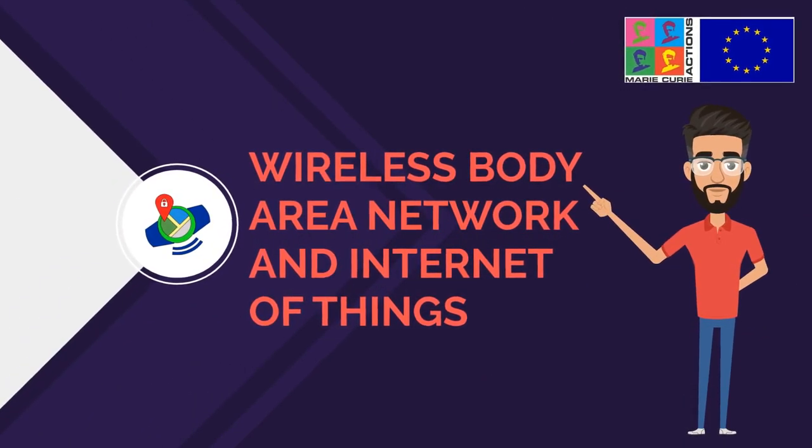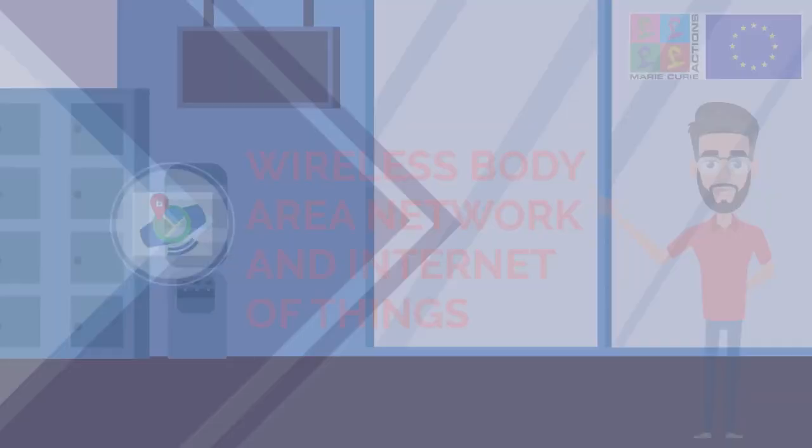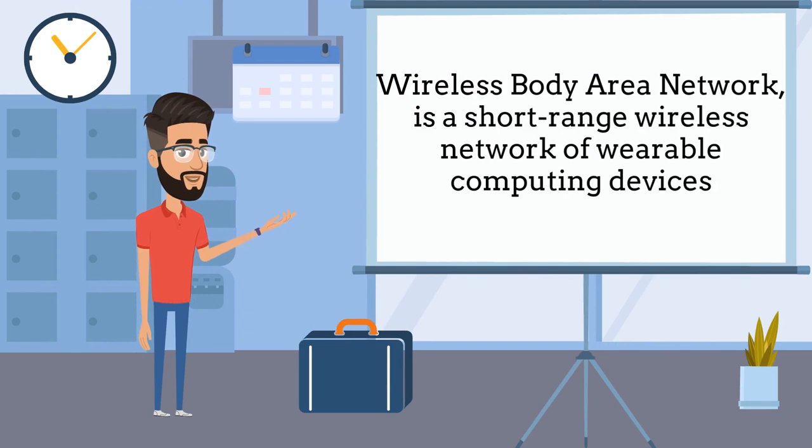Hello. I am Azad and today I will be telling you about the Wireless Body Area Network and how it applies to the Internet of Things. First of all, let me give a brief definition of the Wireless Body Area Network.